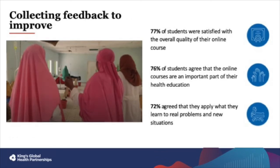We collect feedback data from students via an annual survey, as well as a short survey after each course. We really value this feedback and we use it to improve the course for the next year. Data from last year's Medicine Africa survey shows that the majority of students, around 77%, were satisfied with the quality of their course, that they agree the courses are an important part of their education, and that they are able to apply what they learn to real world situations. You also shared that you would like more resources on the platform and more polls and quizzes, and we have shared this feedback with tutors and will be integrating this for most courses this year.